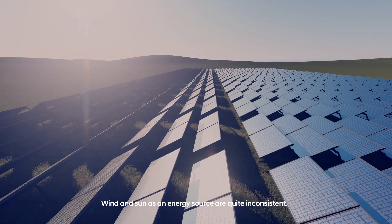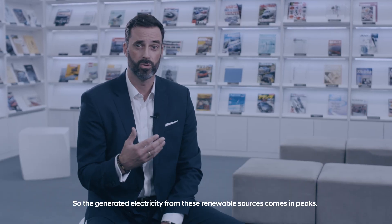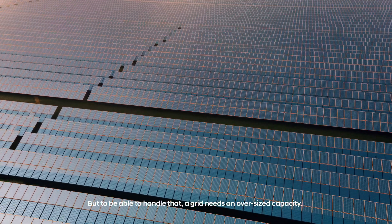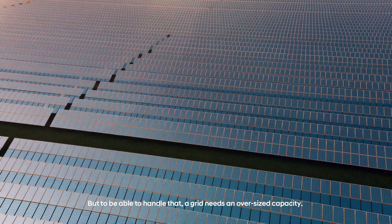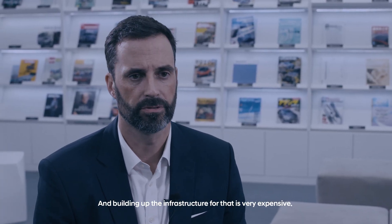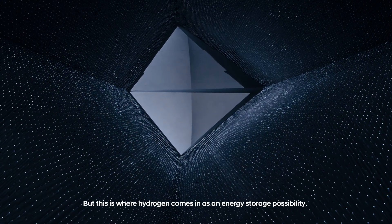Wind and sun as energy sources are quite inconsistent, so the generated electricity from these renewable sources comes in peaks. But to be able to handle that, a grid needs oversized capacity, and building up the infrastructure for that is very expensive. But this is where hydrogen comes in as an energy storing possibility.